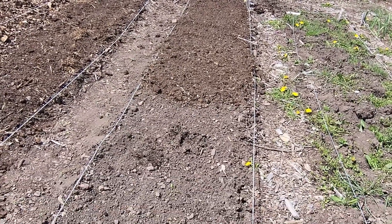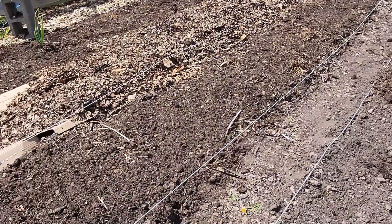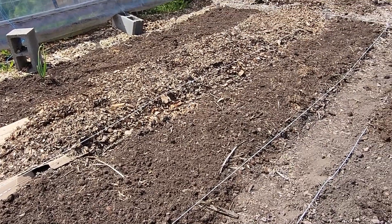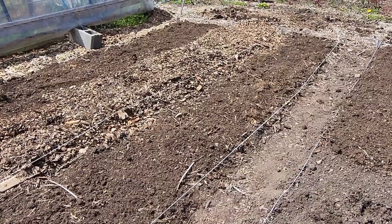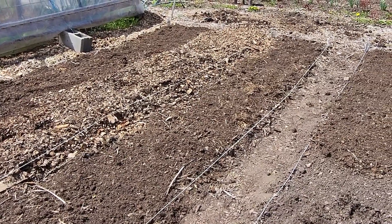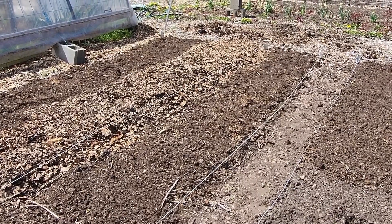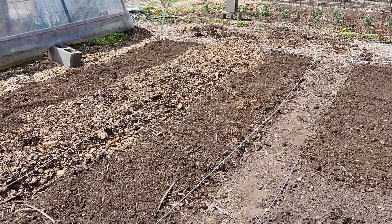I need to add more top dressing to this part. I'll lay cardboard down — you can see my cardboard there — and then a whole bunch of bark. Now it looks like a lot of bark, and I've actually had nightmares about this. But what happens is once the rain comes and we walk on it, the bark goes down to just a couple of inches.